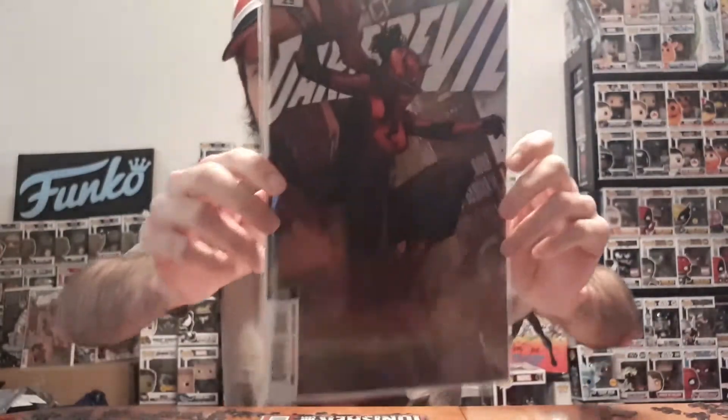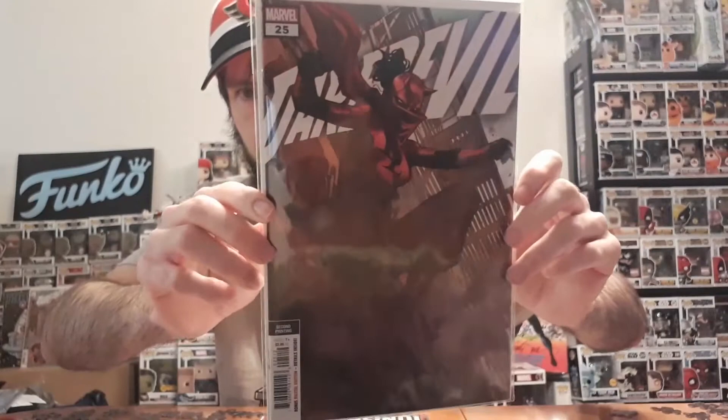Next one we have Daredevil issue 25 — this is a second printing. I pretty much got this because I just love it, and I was probably going to use it as a giveaway eventually. It's really, really cool. I love her costume too — it looks so good.